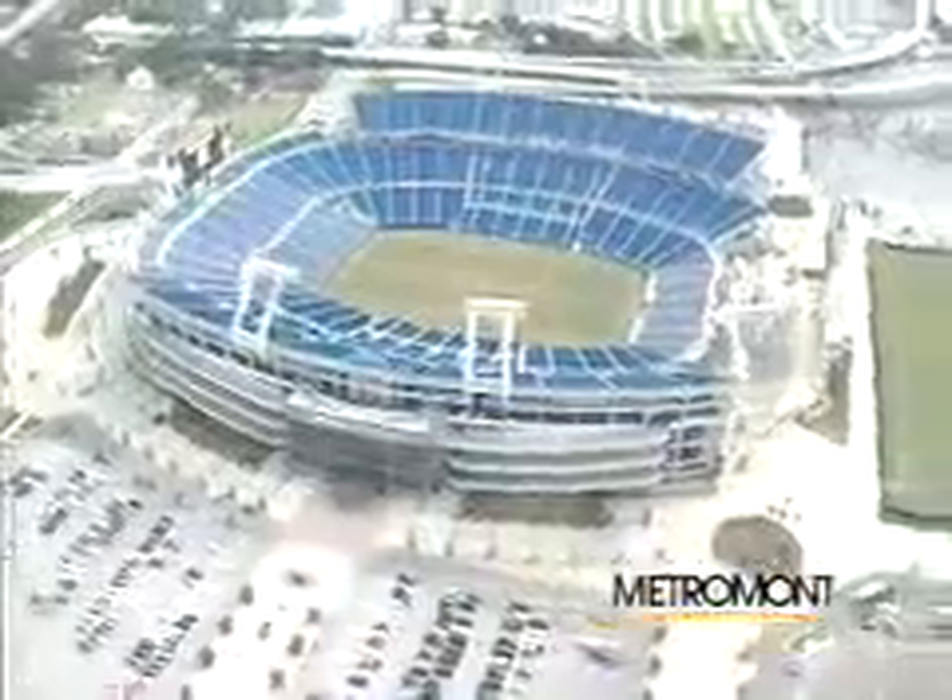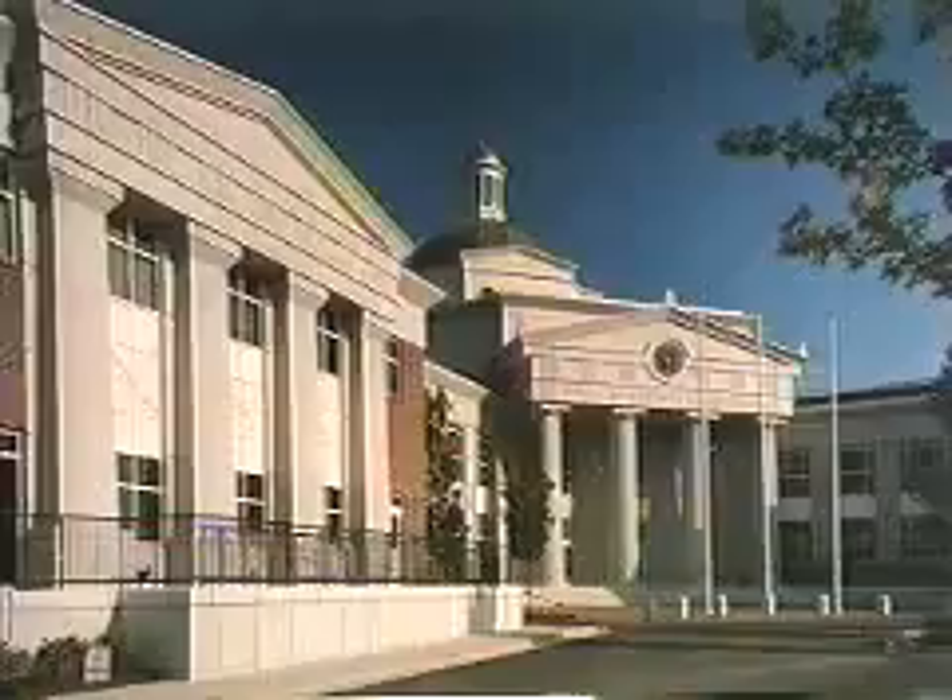Metromont is a precast concrete company. We produce precast products for stadiums, office buildings, and a wide variety of commercial structures.